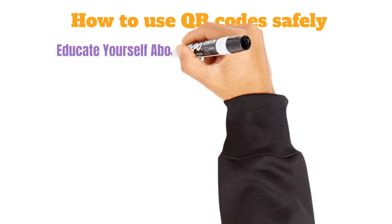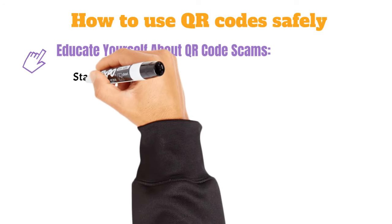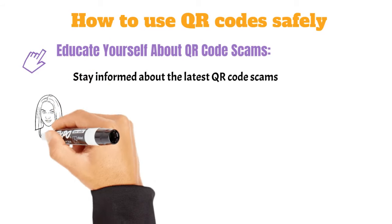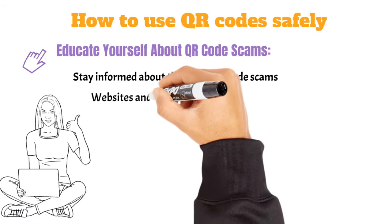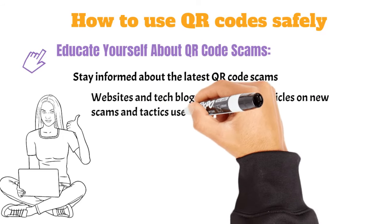Educate yourself about QR code scams. Stay informed about the latest QR code scams — knowing what to look out for can help you identify suspicious codes. Websites and tech blogs often publish articles on new scams and tactics used by cyber criminals.